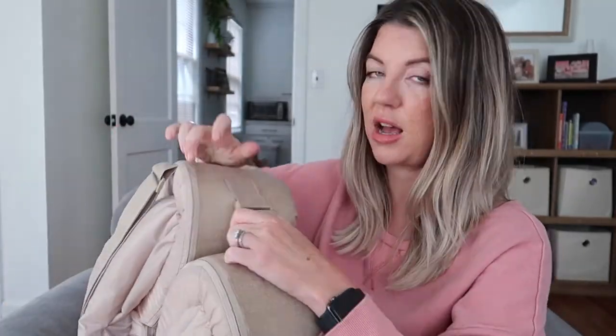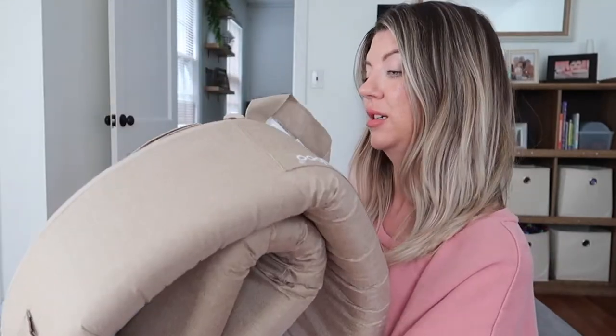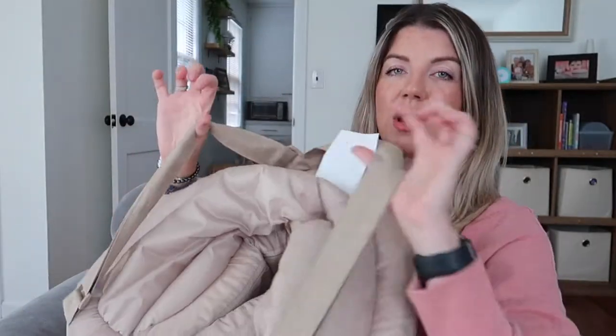As you guys know, we live a pretty active lifestyle — we like to be out of the house a lot, going places, we love going to the beach. This is something I would totally take with us. What makes it even more convenient is you can just fold it up and wear it as a backpack — just toss it over your shoulder and take it to the park, have a picnic, take it to the beach, take it wherever you're going. It's not a burden to carry at all.